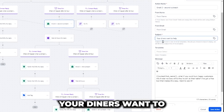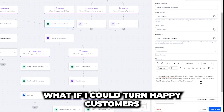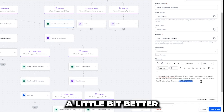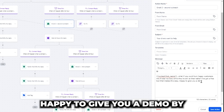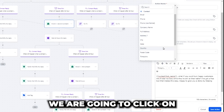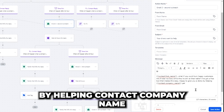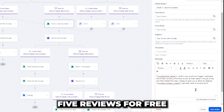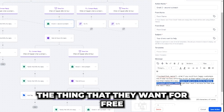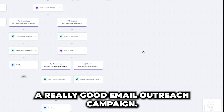The next email's subject line is 'Your diners want to help.' The messaging stays simple, short, and to the point: 'Contact first name, what if I could turn happy customers into five-star reviews while they're still at the table? I've got a free tool that makes this easy. Want to see it?' We can make the call to action a little better by offering free value: 'Happy to give you a demo by helping company name get their next five reviews for free over the next seven days.' That's another copywriting trick — offering the thing they want for free, in a short time period.